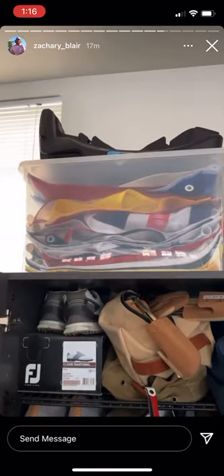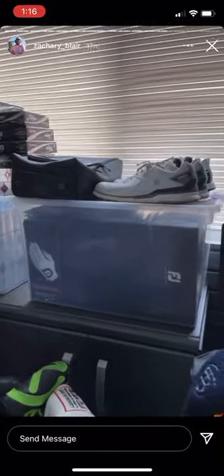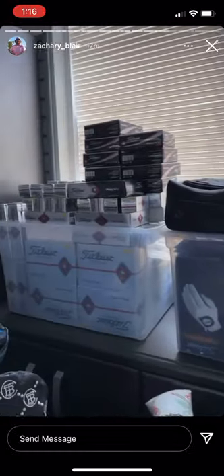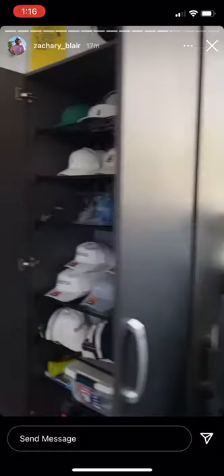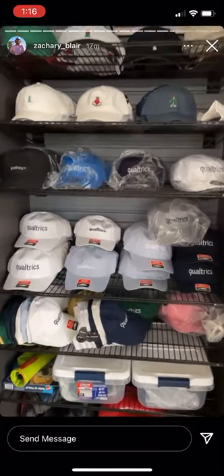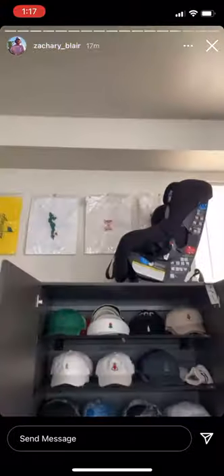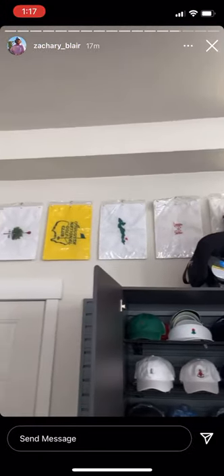Got my flags up there, still need to go through those. Gloves and balls, I think I'm set for a little bit. Shout out Qualtrics. Got enough hats for the year. Got some flags from some of my favorite spots.